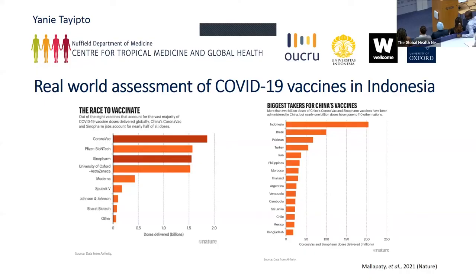On the left side of the video, you can see the top three vaccines being used based on the number of doses. The first one is an inactivated vaccine, then Pfizer, which is an mRNA vaccine, and Sinopharm, which is also an inactivated vaccine. So there are more inactivated vaccines. On the right figure, you can see that Indonesia is the second country outside of China that mainly uses this type of vaccine.